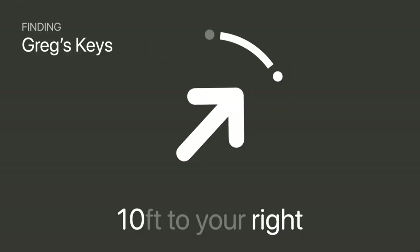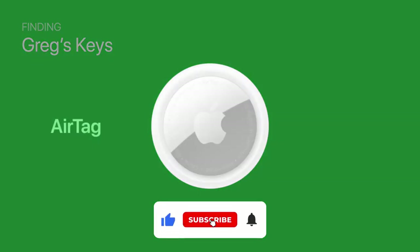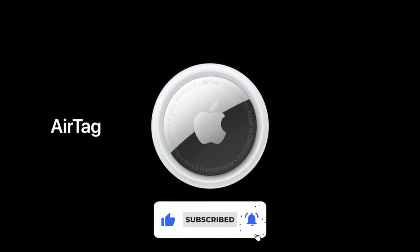Thanks for watching. If you liked this video, please give it a thumbs up and subscribe. More amazing content is on the way, so stay tuned. See you next time.